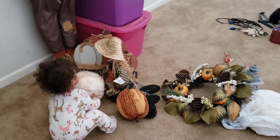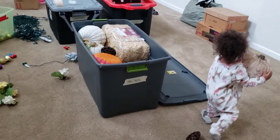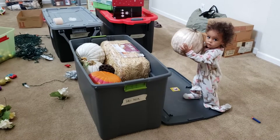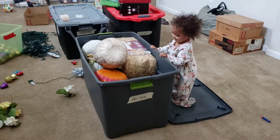Raya, pick up the pumpkin and put it away. Put it inside. Yay! Clap, clap. Yay!